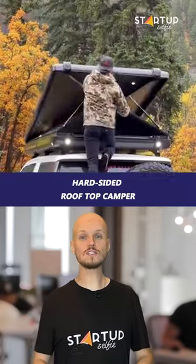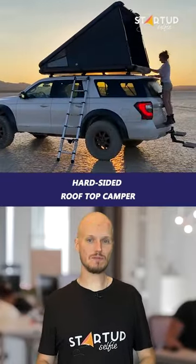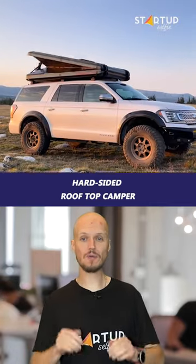This is the world's first hard-sided rooftop camper. It has an easy 30-second setup and breakdown — nothing to prep, tow, or pull out of storage.